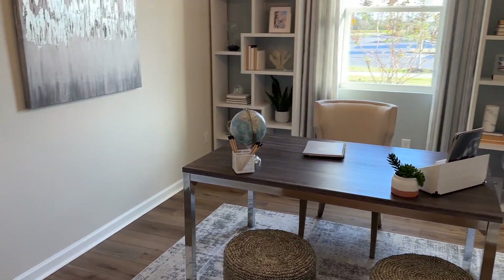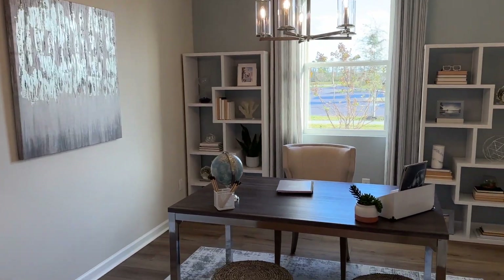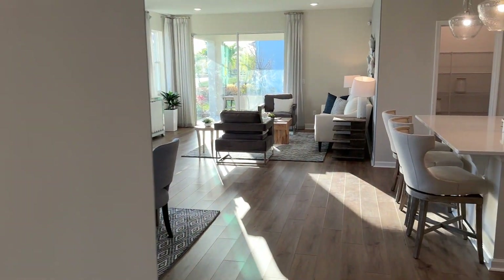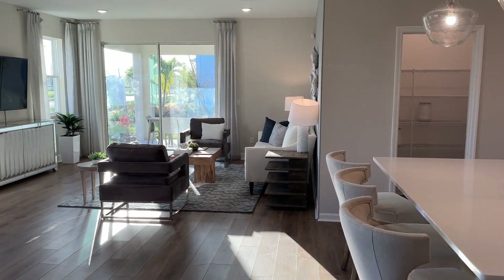This is your office. You've got the French doors here — I don't know if you can quite see that, but beautiful home. A home office is a must-have in 2023, so really enjoy that.